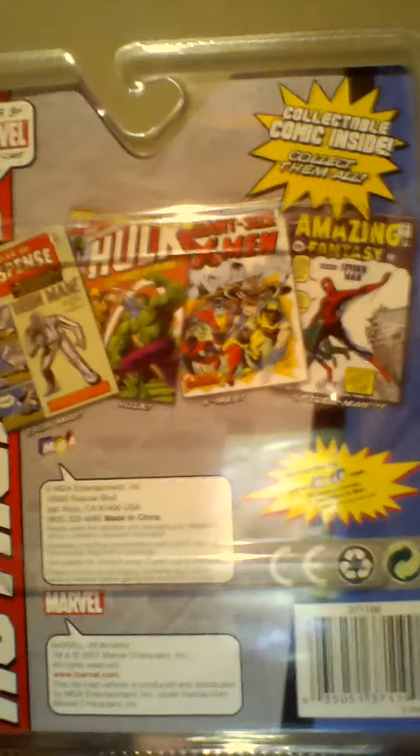Next thing I got is this Iron Man authentic car figure. It's got the first origin comic wrapped around the car, and then you get a little bonus comic. On the back there's some of the other ones you can get. Here's the Spider-Man one — I remember seeing these all over; I wish I picked more of them up. And here's another 66 Batman car. I've got like five of these — one, two, three, four, five. The 66 Batman car is the best.